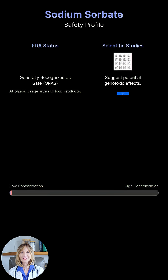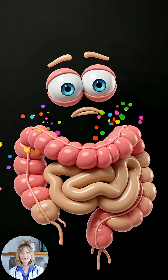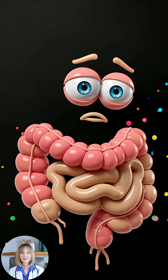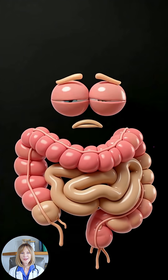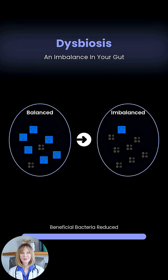While generally recognized as safe by the FDA, some studies suggest potential genotoxic effects at high concentrations. The gut character expresses concern, explaining sodium sorbate can alter the gut microbiome, reducing beneficial bacteria and potentially leading to dysbiosis — an imbalance in your gut health.